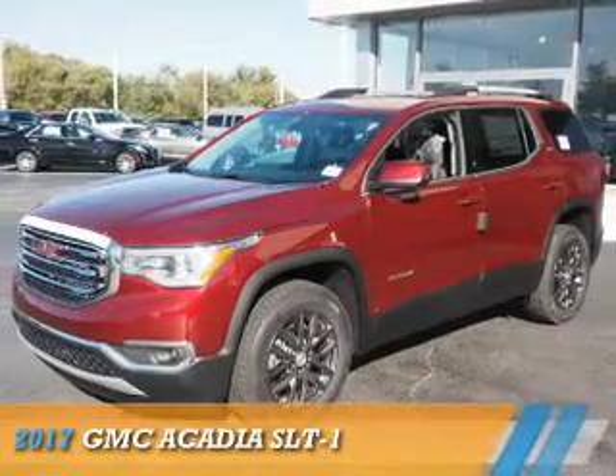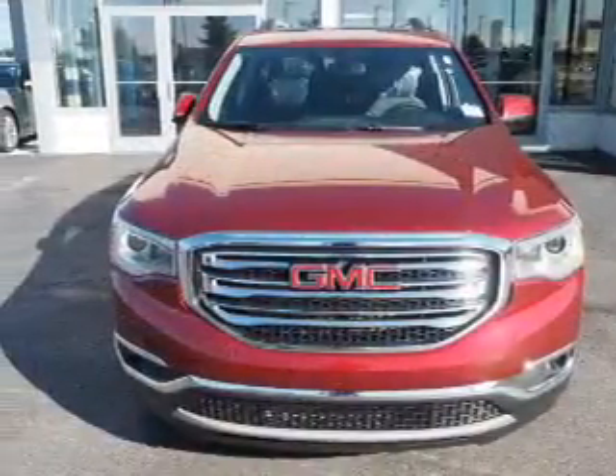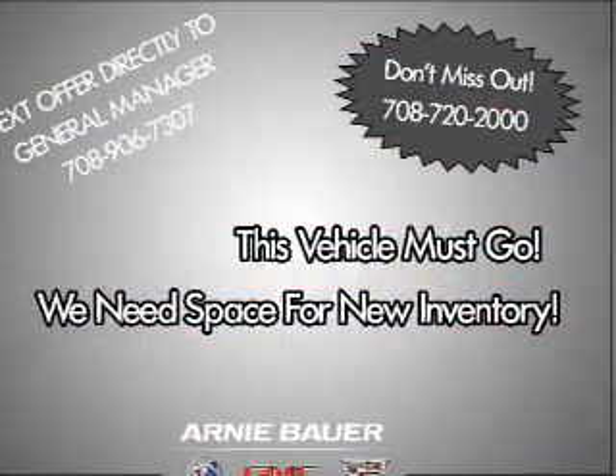Presenting the 2017 GMC Acadia. It's powered by front wheel drive, a 3.6 liter 6-cylinder engine, and an automatic transmission. The features include electric trunk,